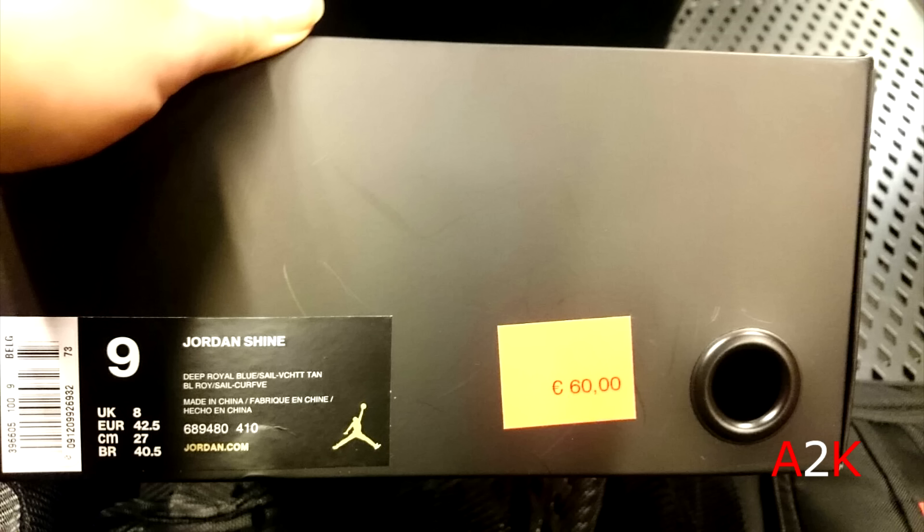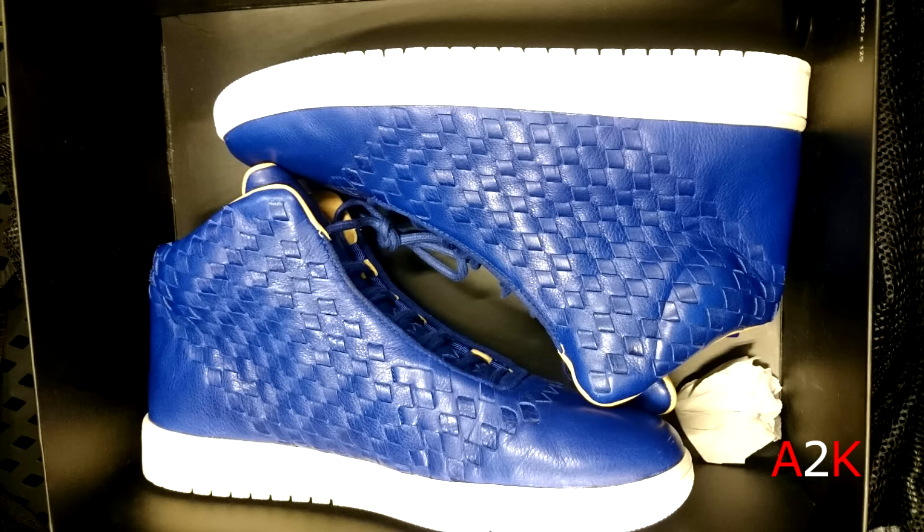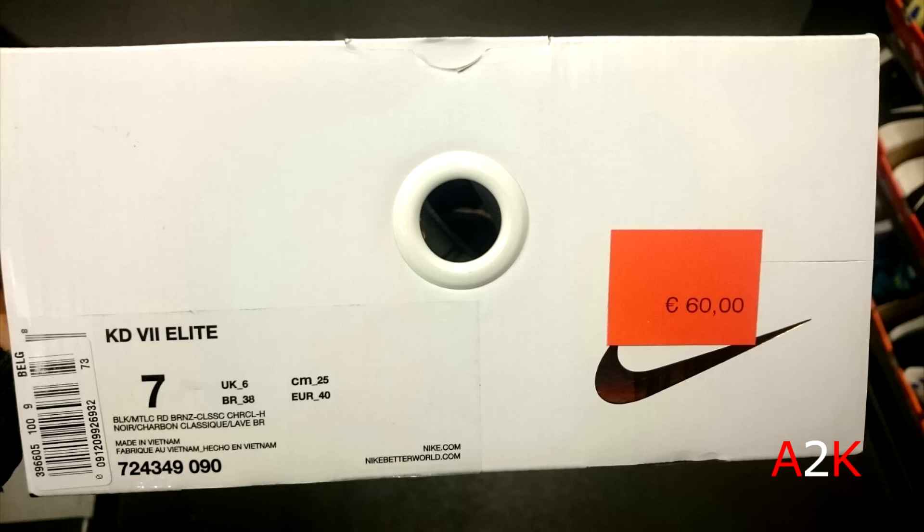And then this pair — this is crazy — the Jordan Shine! First time seeing the Jordan Shine in the Nike outlet, in a royal blue colorway which is one of my favorite colorways of the Jordan Shine. $65, guys — this is a huge steal in my opinion for the Jordan Shine.